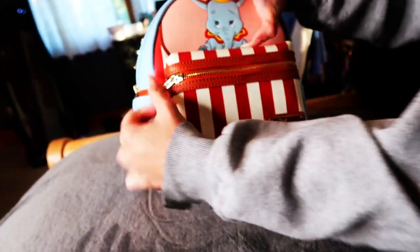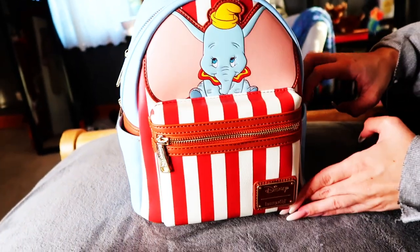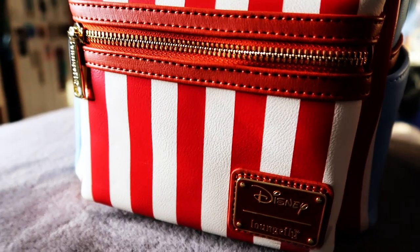This would be a great backpack to bring to Storybook Circus in Magic Kingdom because it would fit all the red tents — it would look perfect.